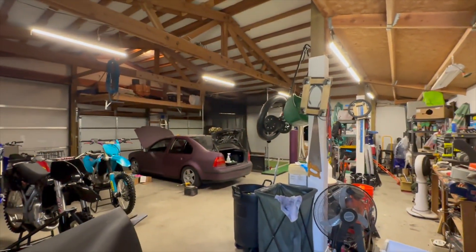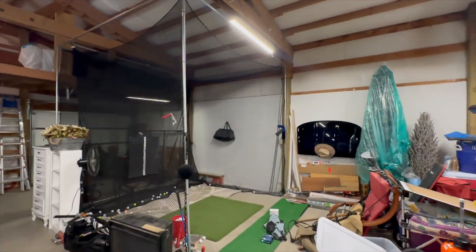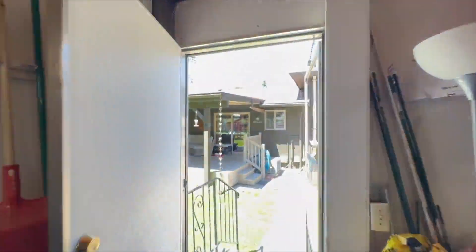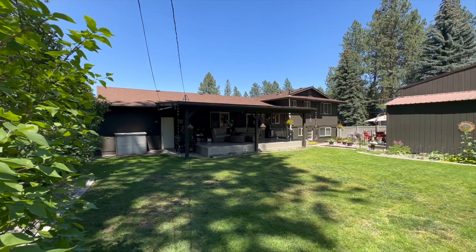The incredible bonus of this property is the impressive 36 by 36 shop — perfect for storing vehicles, a workshop, your indoor golf range, or a hobby space.